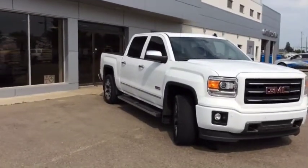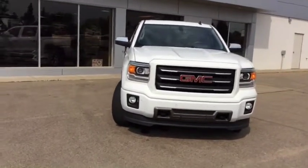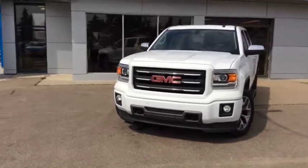Once again, this is stock number 17T246A — a certified pre-owned 2014 GMC Sierra 1500 Crew Cab, All-Terrain Edition, finished in Summit White.